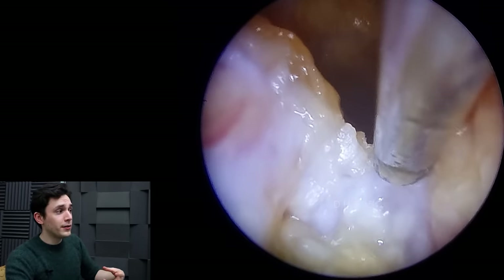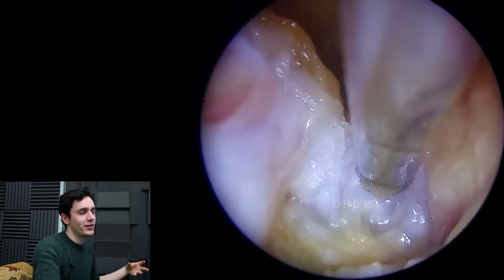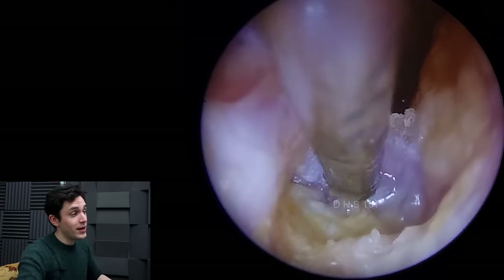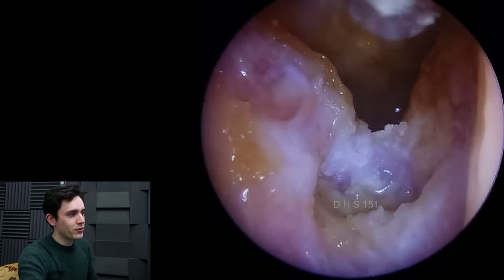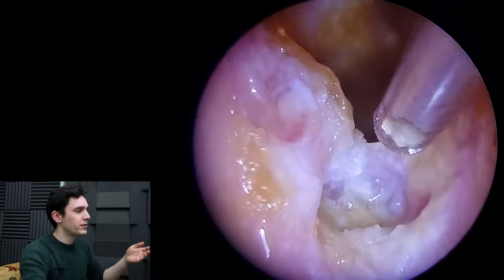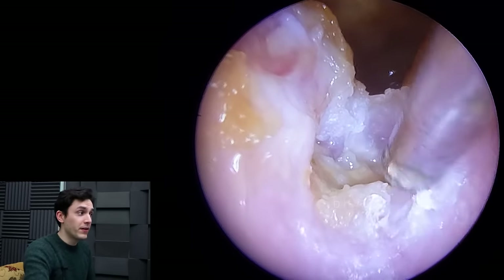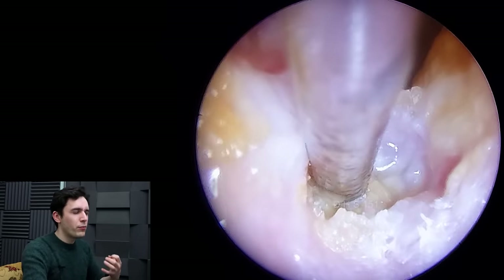Bearing that in mind, and also bearing in mind that there's another very suspicious lesion in the left ear, you might be thinking of something systemic going on here — and you'd be right. This patient is diabetic. He was actually diagnosed as borderline diabetic a year ago but has since not been followed up, and he's not been monitoring his sugar levels. He's certainly not been controlling his diet — in fact there's been no attempt at all to control his sugar levels and he has quite a poor diet.